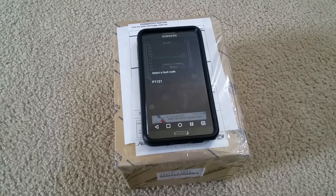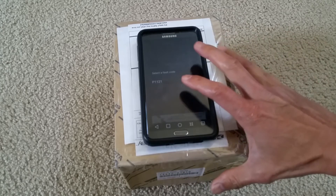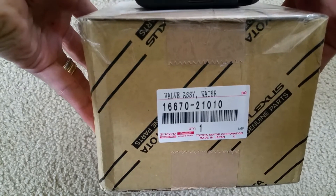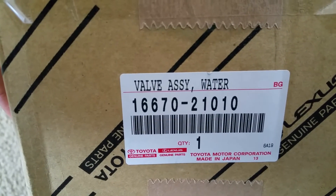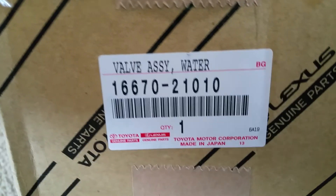At first I thought my cooling control valve was broken again, because back in 2013 I had the service done through the dealer due to a recall. So I went online and purchased the cooling control valve through eBay.